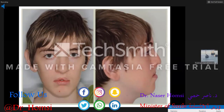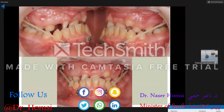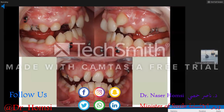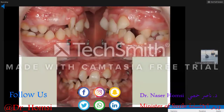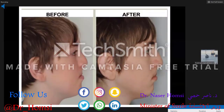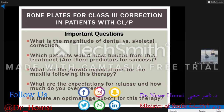This is a bilateral cleft lip and palate adolescent patient courtesy of Dr. de Kluck. You can see the mid-face deficiency with a long face. Intraorally, there's scarring on the palate and an anterior palatal fistula. Class III elastics are in place with bone plates, along with a plate attached to the maxilla to jump the bite. He over-treats these patients almost to a class II and then treats them orthodontically. The result shows a much fuller mid-face before and after. Important questions remain: magnitude of dental versus skeletal correction, predictors of success, growth expectations, relapse, and optimal age for therapy.